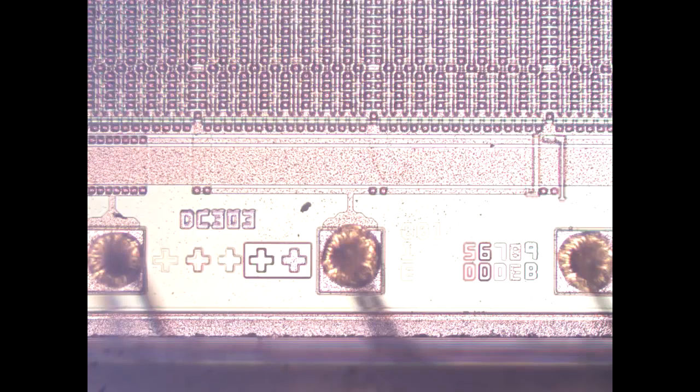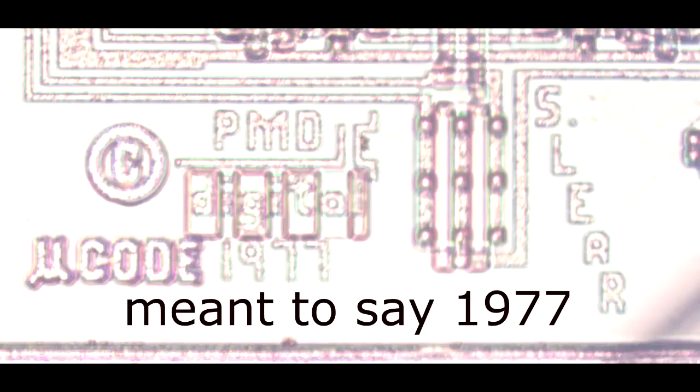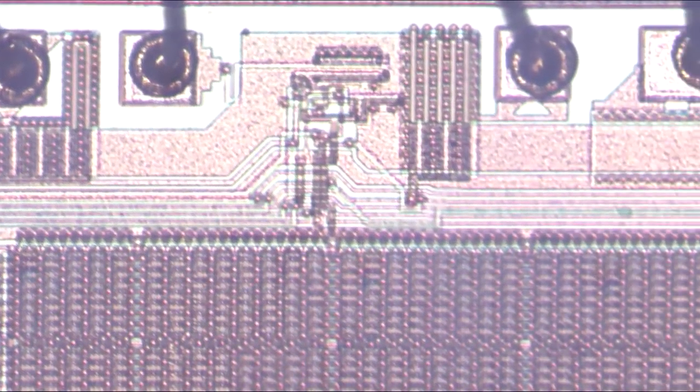We can see it's marked DEC 303, confirming the part number. We have a mass copyright of 1979, consistent with that late-70s design heritage. This is I believe a six-micrometer chip, as stated, and these features are really super visible even under just a simple microscope.